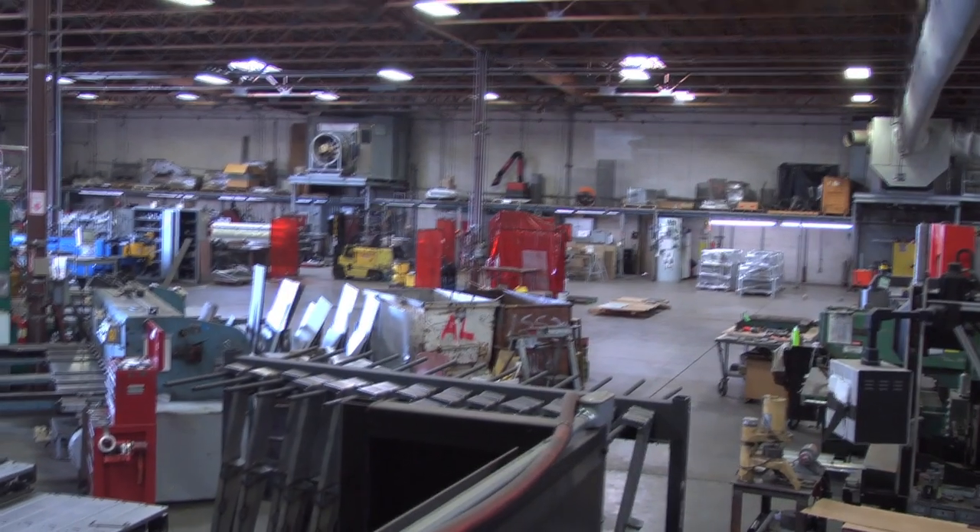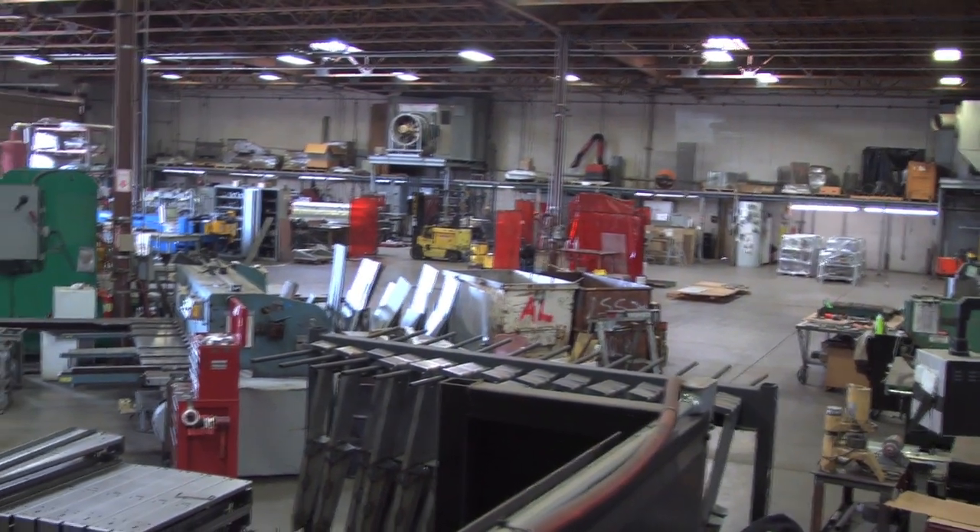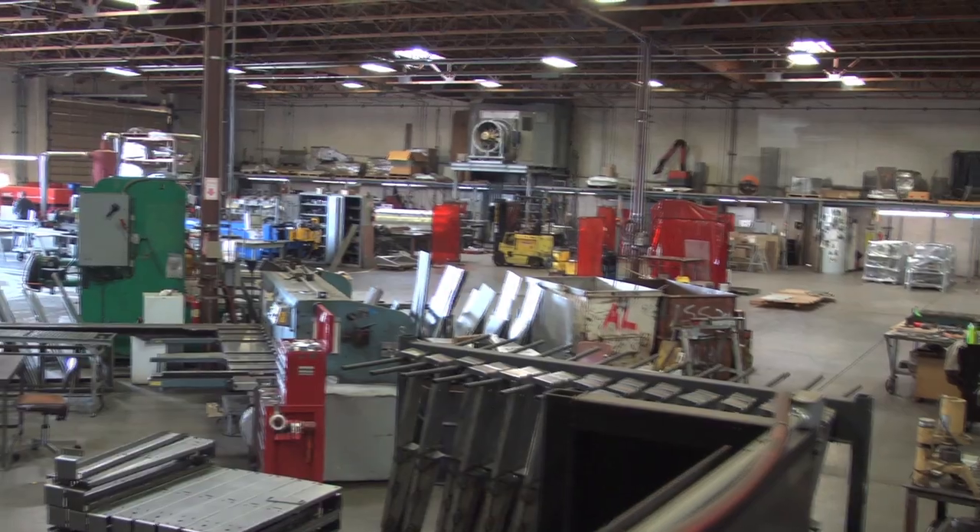My name is Don Kammerzell. I'm the owner of KZell Metals. We're a custom contract manufacturer in Phoenix, Arizona. We get 99% of our work through word of mouth referrals.